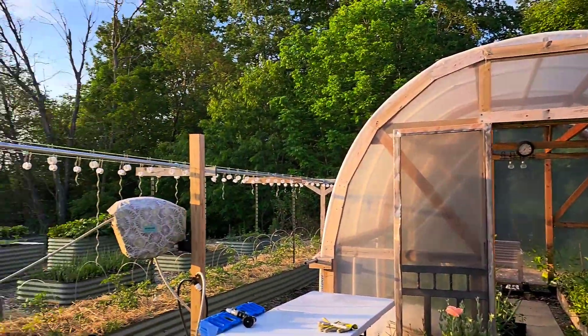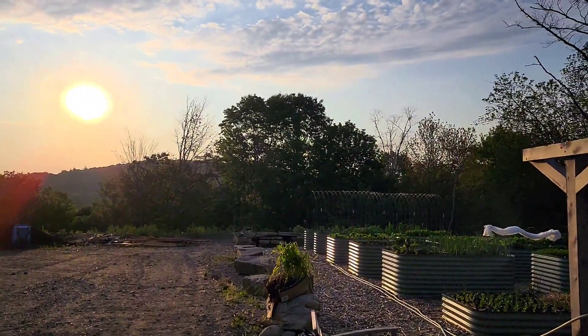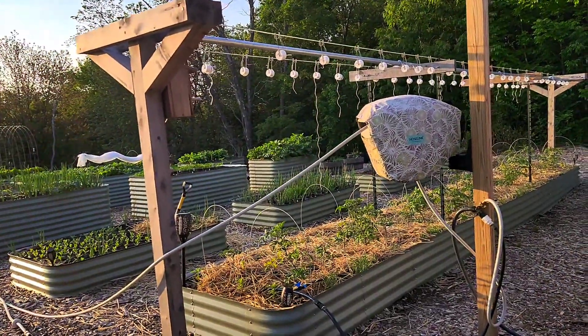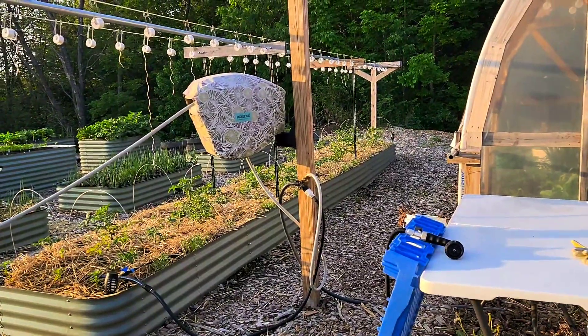Good morning! Nice and early — it's a little before 6 a.m. Still a little late with the sun; we get early sun over here. I'm half asleep but it's harvest time, so I'm going to show you guys the beds real quick. I'm going to harvest today.